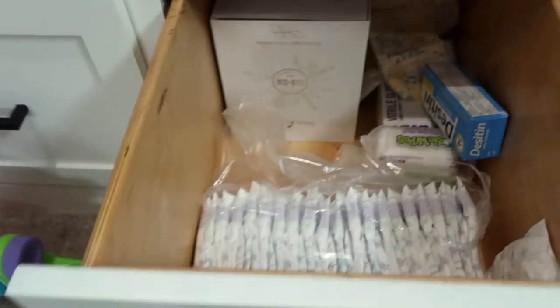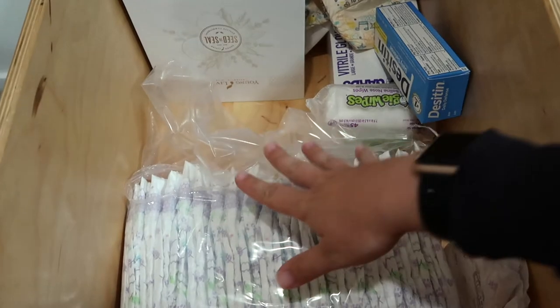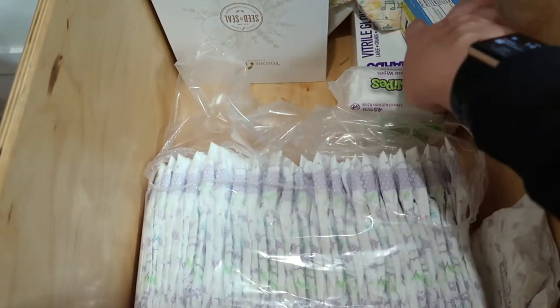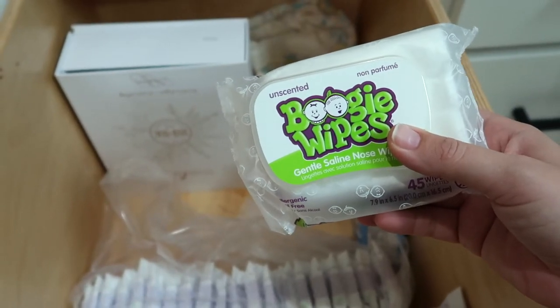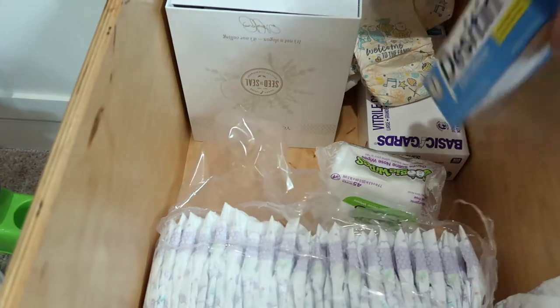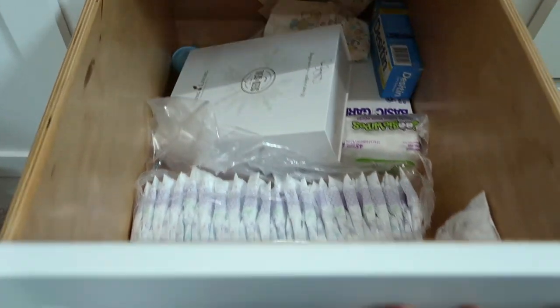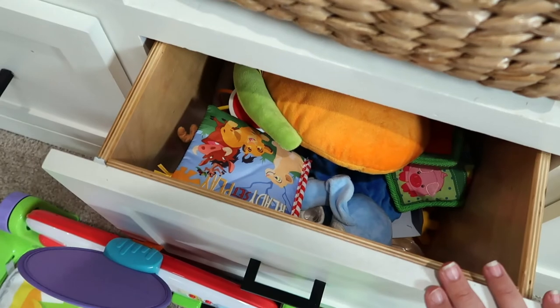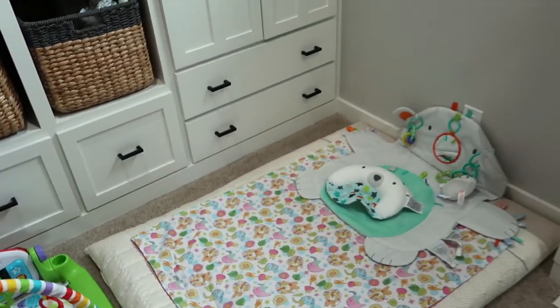More bibs, all of these receiving blankets that we use as burp cloths because real burp cloths are so teeny tiny, and then muslin blankets. We have tons of muslin blankets that we throw over the Boppy or over their swings because they spit up a bunch and we don't want everything smelling like sour milk. And then tons and tons more blankets over here. These drawers were packed to the gills before the babies came home, but we have diapers and wipes, my husband's gloves, diaper rash cream, and some essential oils — though I don't use those for the babies. And then their little toys, which we're using much more now that they're three months old.